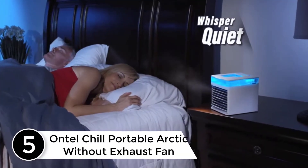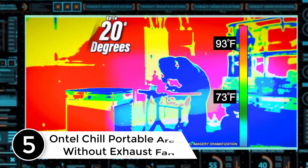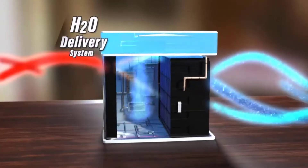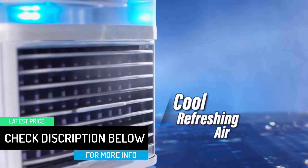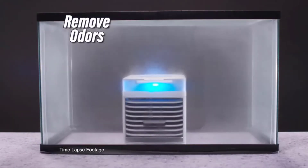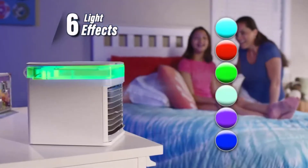Starting at number 5: Ontel Chill Portable Arctic Without Exhaust Fan. Introducing Arctic Air Pure Chill, the compact personal air cooler that helps cool and humidify your space. The secret is Hydro Chill technology that uses evaporative cooling to turn hot air into cold, refreshing air. Just pour water in the top fill tank, plug it in, and enjoy. It has multi-directional air vents, a whisper-quiet fan, and a soothing night light — perfect for overnight use. Hydro Chill technology pulls in hot air through an evaporative filter and turns it into cool, refreshing air instantly.